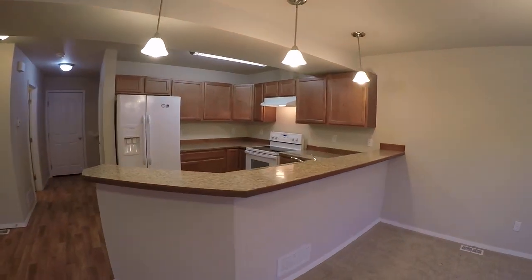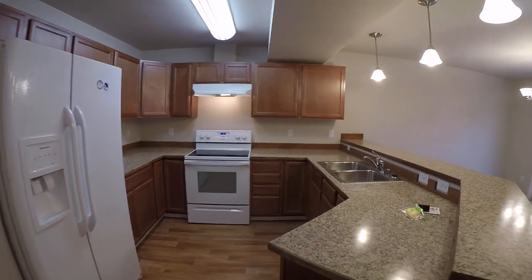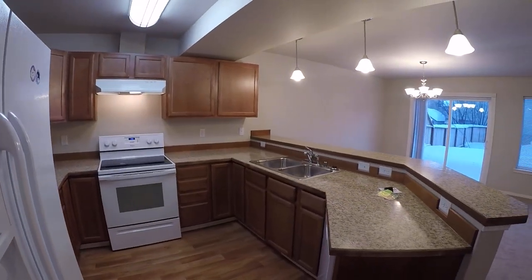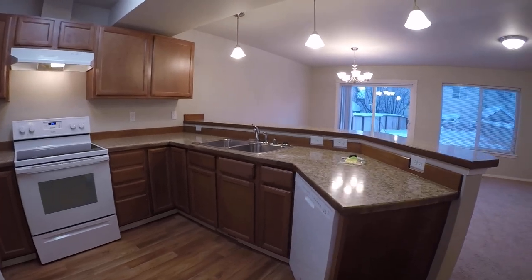Wrap-around breakfast bar, you've got the side-by-side fridge with ice maker, there's a glass top electric range with an over-the-range hood, dishwasher right there, and double sink.